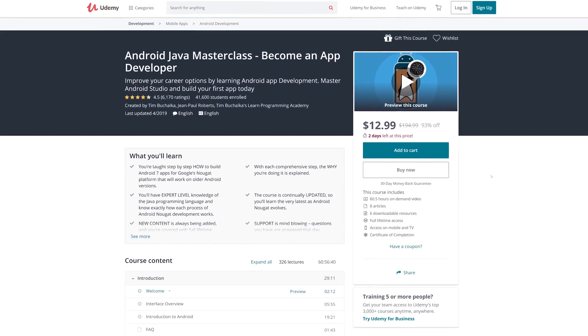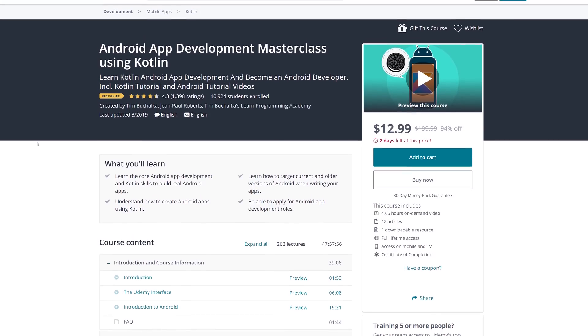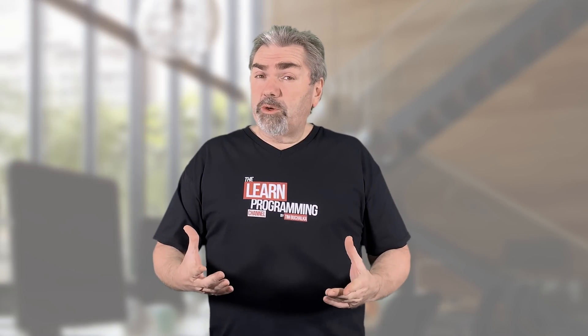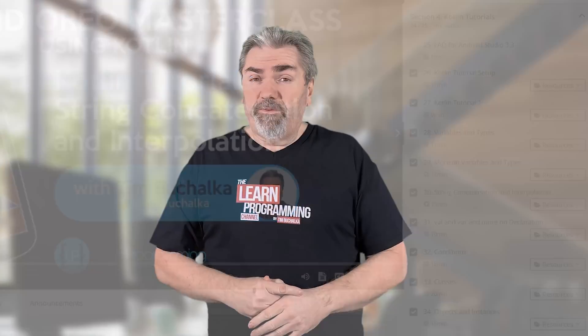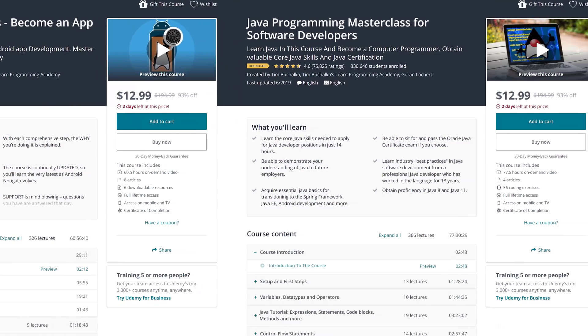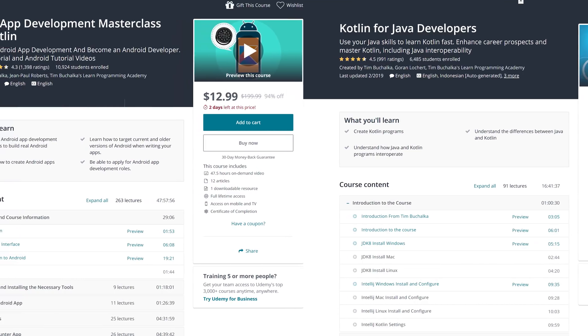Now there are exceptions. For example, something like Android — I've got a couple of Android courses, one that teaches Android app development with Java and another one that teaches it with Kotlin. What can be a good idea there is to take the Android course for Java, for instance, and learn Java concurrently. Both of those courses have a tutorial built in, one for Java and one for Kotlin. But it could certainly be valuable to invest in both the Android course and the Java course, or similarly the Android Kotlin course and the Kotlin programming course.